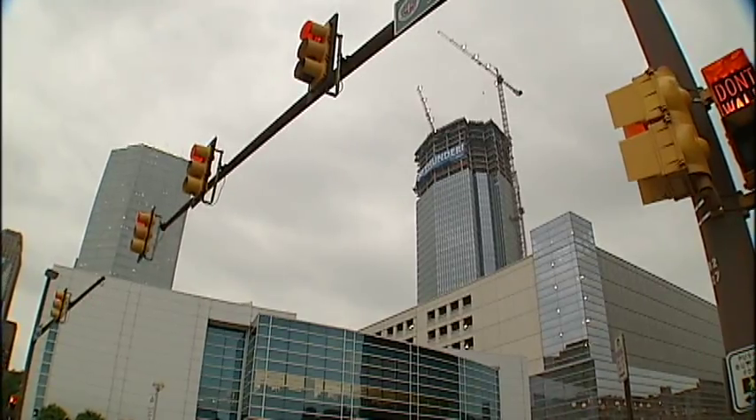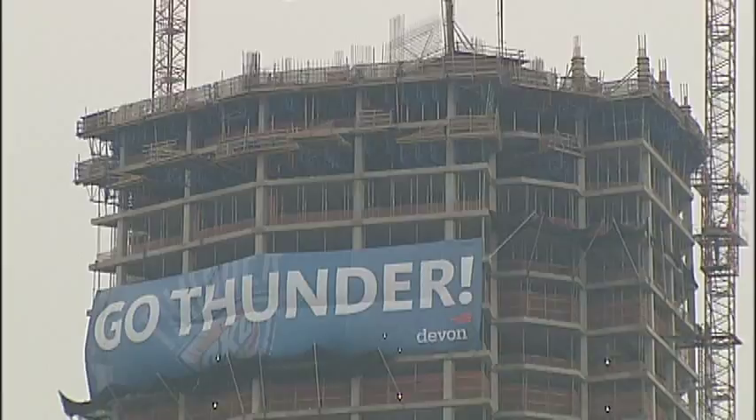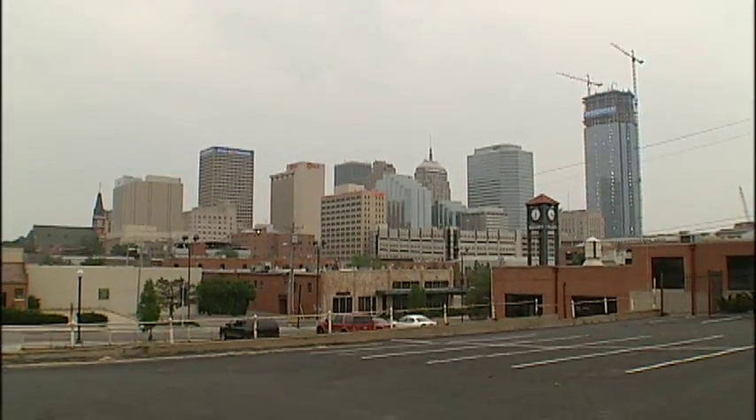This is the standard view of Devon Energy's new tower, closing in on a planned height of 850 feet and 50 stories. It is impressive.